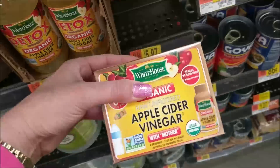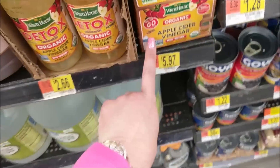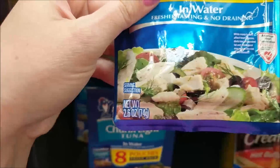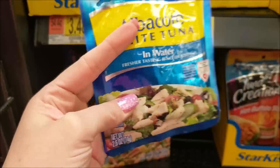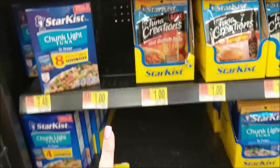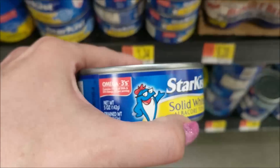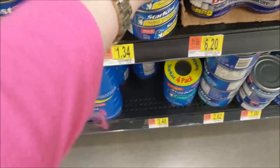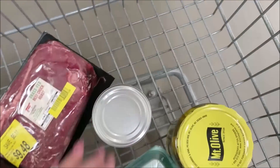These tuna pouches are 2.6 ounces for $1.50. I'm not going to get that because I could have two of these — 5 ounces of meat for $3. So I'm going to pass on the pouches and look for the cans. This whole can is 5 ounces and it's $1.30, so I'm actually going to get two of these cans. This is great with my spinach and mayonnaise.